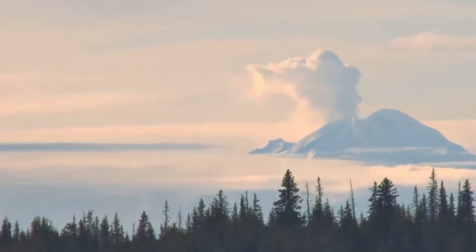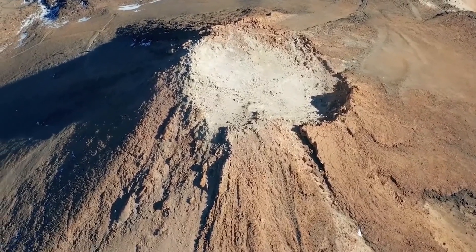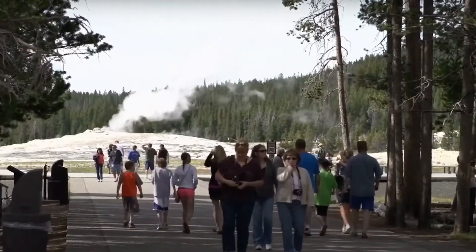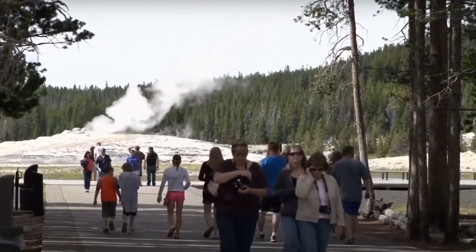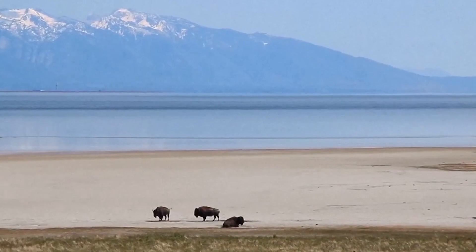The next eruption, whenever it may occur, could be similarly devastating and affect the global climate for years to come. Despite the potential danger, Yellowstone remains a popular tourist destination and a center for scientific research, providing invaluable insights into the Earth's dynamics and the origins of life.